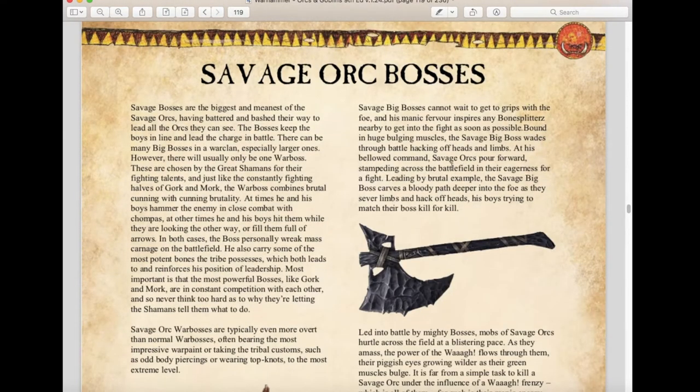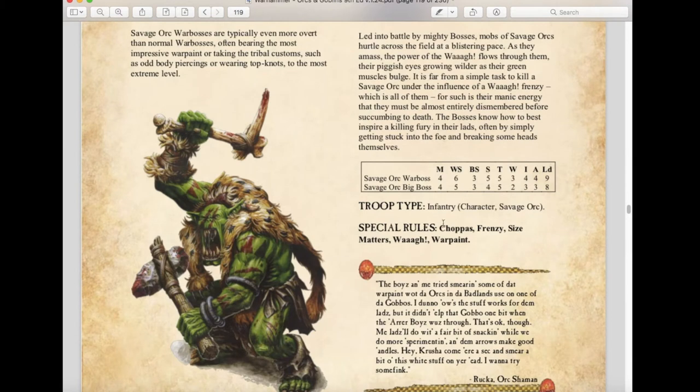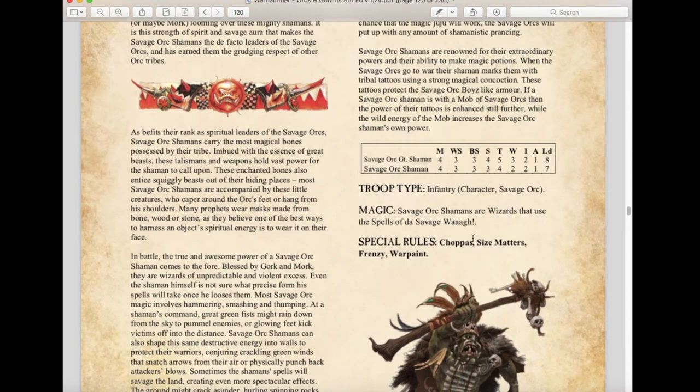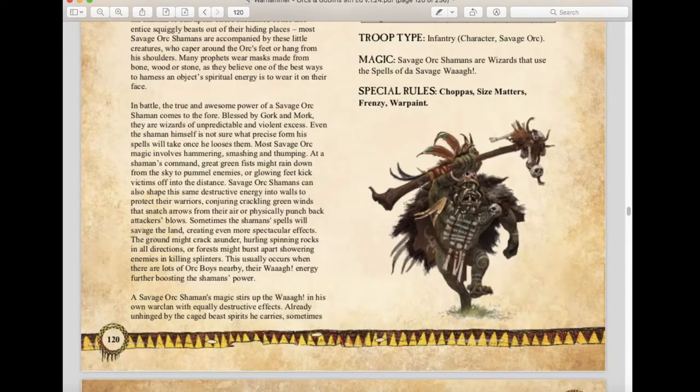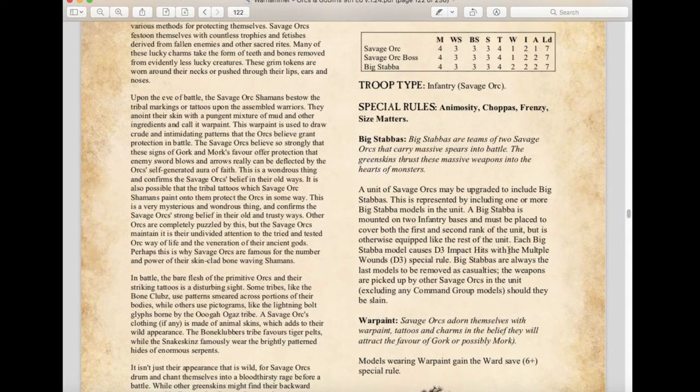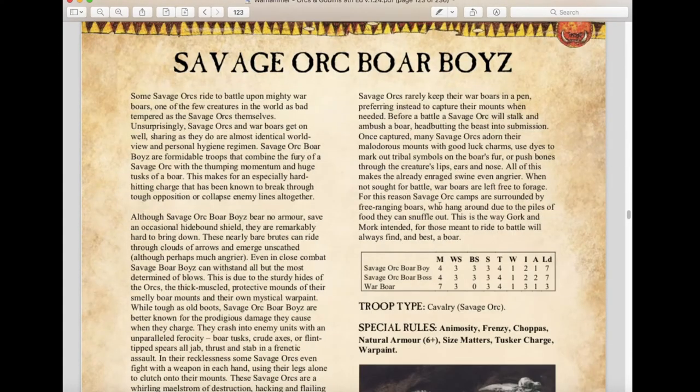Moving on to Savage Orcs — Warbosses and Big Bosses still have Choppa, Frenzy, Size Matters, Waaagh, and War Paint rules. War Paint is still a 6+ ward save. Savage Orc Shamans now use spells from the new Savage Waaagh lore, which is a significant change to their magic rules. Savage Orcs themselves remain the same. The Big Stabba rule causes d3 impact hits with multiple d3 wounds — very useful for charging. You can also purchase multiple Big Stabbas depending on the number of Orcs in the unit. Savage Orc Boar Boys are unchanged.